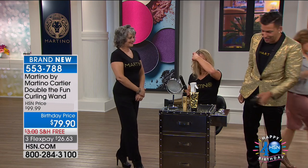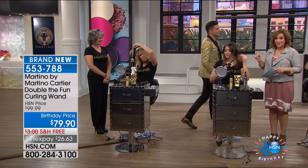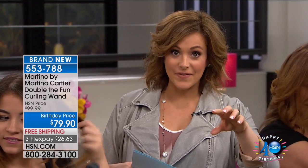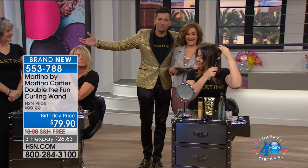Keep curling your hair. Last day on the birthday price, so you can take $20 off today. You can bring it home for $26 on a credit card payment. If you have an HSN card, that's $19. I want you to take a step back and get a shot of these three beautiful women — they're all doing it themselves.